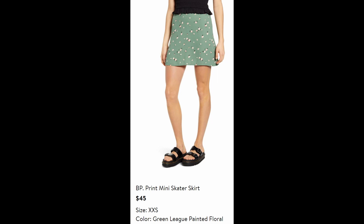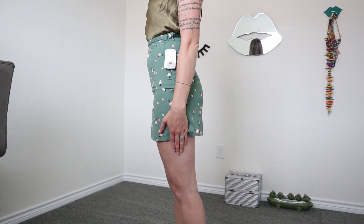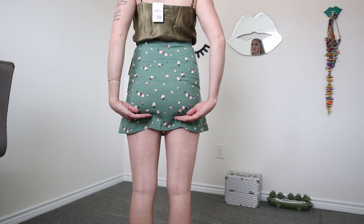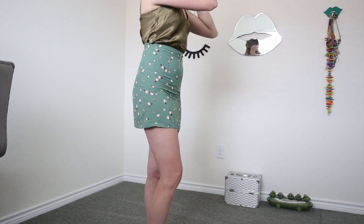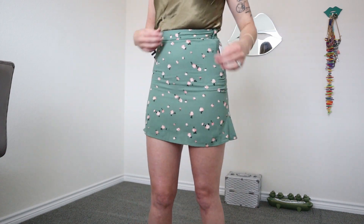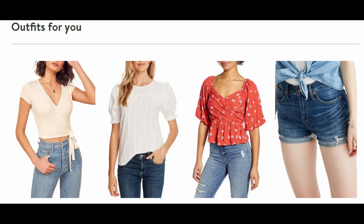Next I got another skirt — a BP Print Mini Skater Skirt for $45. The price point is definitely a lot better. But this skirt and the last one felt a little too small — I would have to size up. You can see it's kind of scrunched because it was too tight. The length is pretty much the same, but because it doesn't have the slit in it, I felt so much more comfortable in it — super cute. I think if I sized up I would have been fine. I was just hesitant keeping it because I'm so afraid of wearing short skirts. Also on the website, they show you what items to pair with what — they gave me pictures of the skirt and what shirts would match well. It's all very nice.